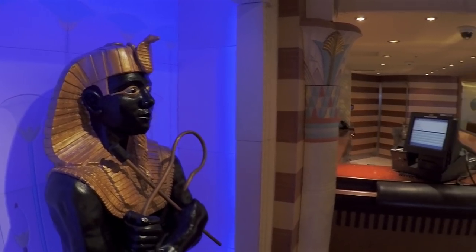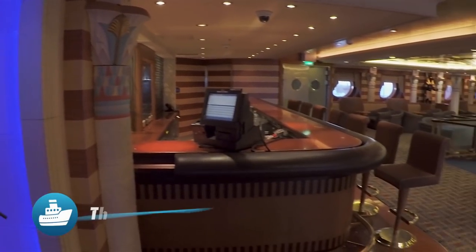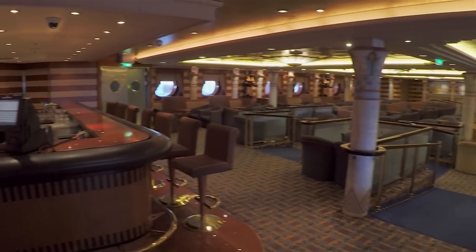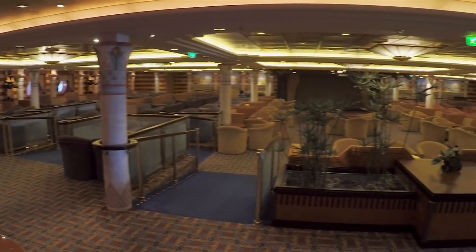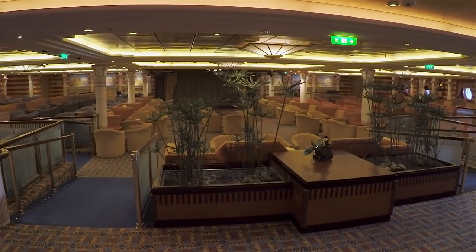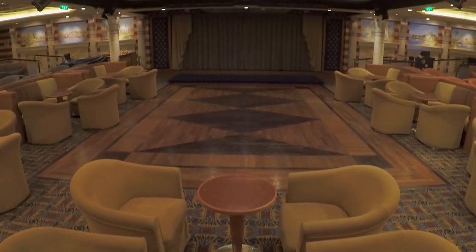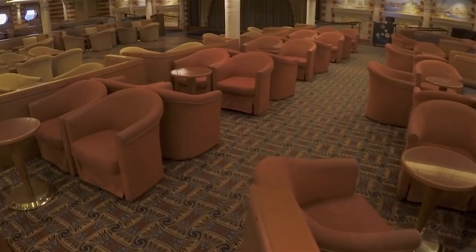With statues of pharaohs and murals of the Nile, there's no mistaking the Sphinx Lounge's ancient Egyptian motif. The big roomy area is said to feature live music, dancing, and other entertainment. We didn't notice a lot going on here during our stay, but put a little live music on stage and this would be a perfect place to get your groove on.